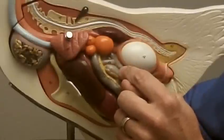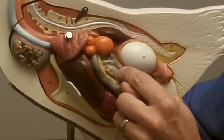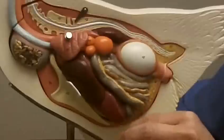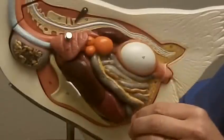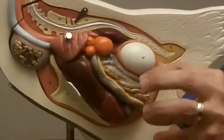Then it travels into another part of the oviduct called the isthmus. In the isthmus, a membrane is deposited around the yolk and the albumin, or the egg white, which you might see when you hard boil an egg. It's that little thin membrane that kind of holds all the liquid against the shell.